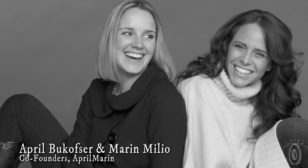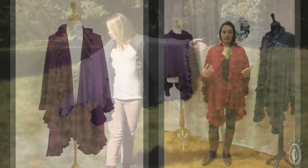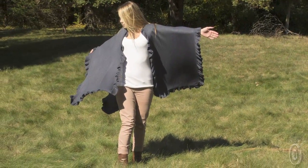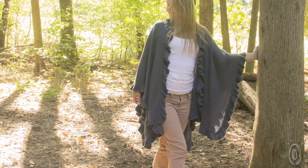April Bulkaufser and Marin Milio met at Pace University and started their clothing business in 2008. April Marin is a lifestyle brand. We aim to create pieces that are easy and fun. And this is the City Ruffle Shawl — it's my favorite piece. It's a staple that every woman should have in their closet.